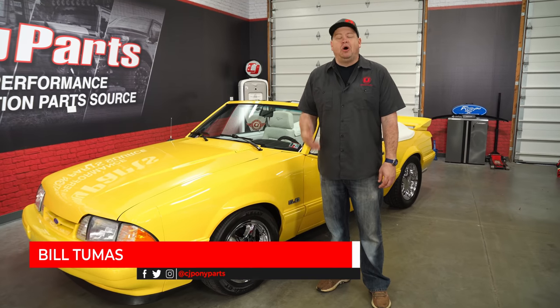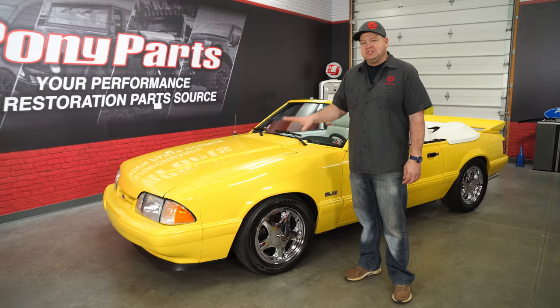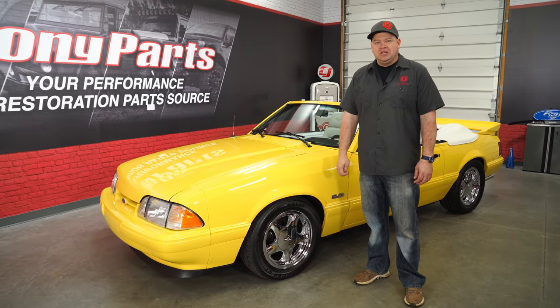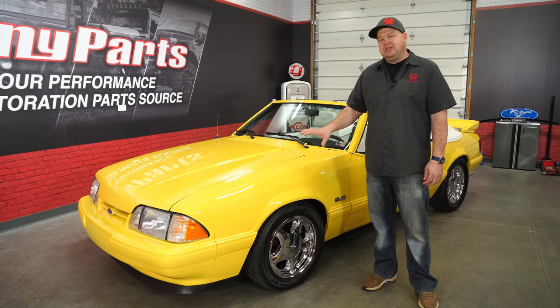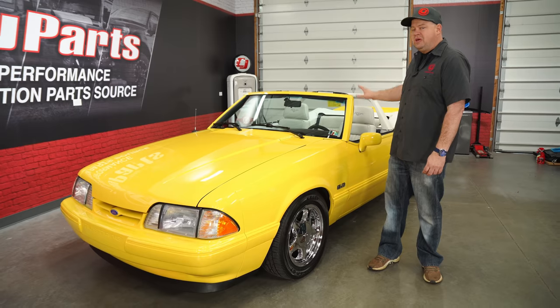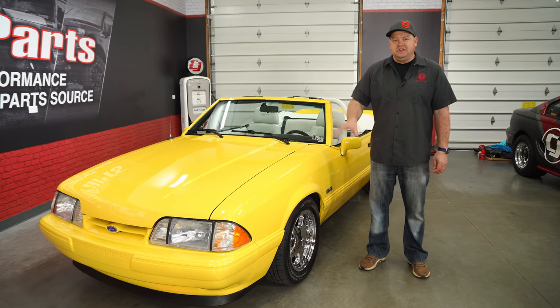Ford offered the Feature Car Package in 1992 and 1993, and all of the feature cars were LX Mustang convertibles. The 93s were available in either yellow or white. They made 1,500 white convertibles and 1,503 in the yellow convertible. The yellow convertible package was available with either a white or a black interior, and there were a bunch of other items that were unique to the Feature Car Package.